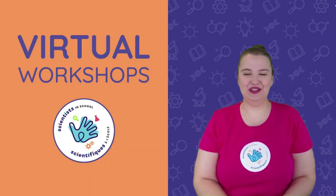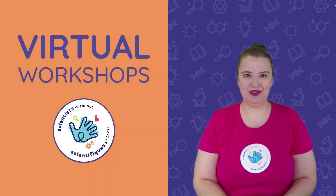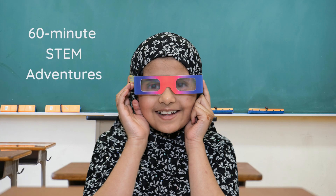Hi, I'm Dana with Scientist at School, and I'm here to tell you all about our virtual workshops. Our virtual workshops are 60-minute STEM adventures that are fun, hands-on, and curriculum-aligned.